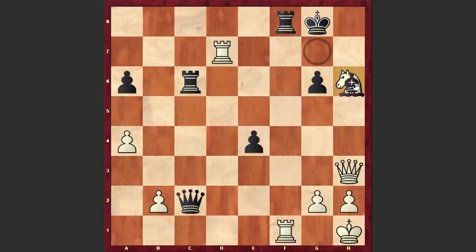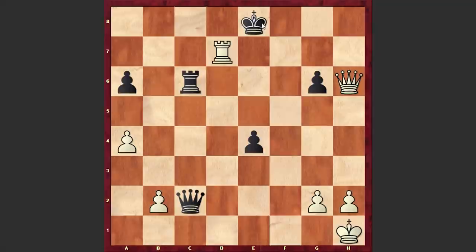What is interesting: after Kg8, Nxh6 check is losing. Black can recapture with the bishop, and now if Rxf8 then Kxf8, and if Qh6 check then Ke8. This rook is hanging and as there is a back rank weakness, white is in trouble.